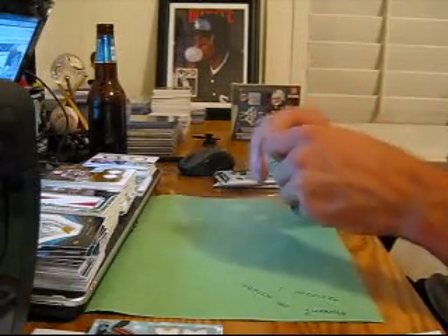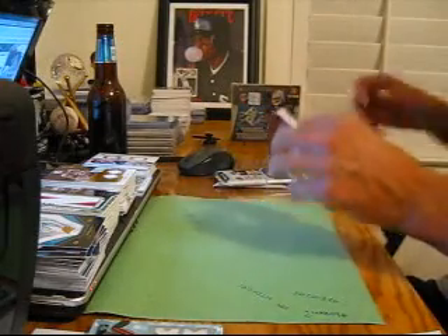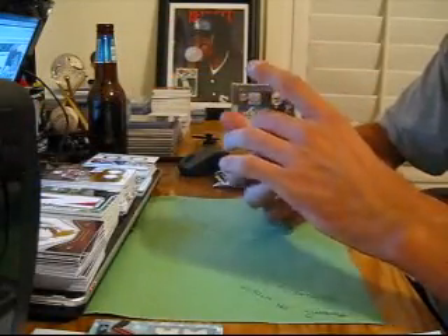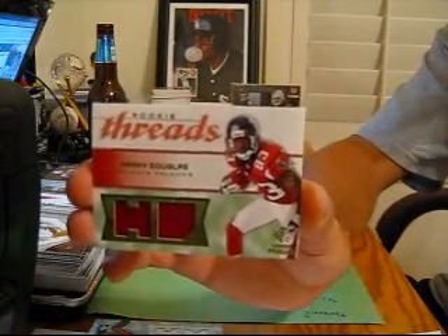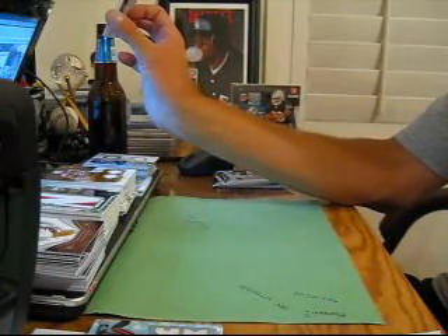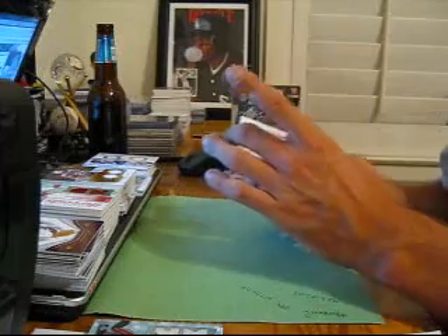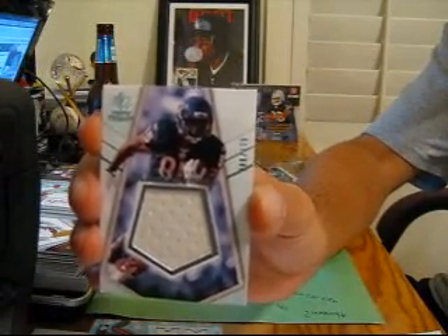Pack number 4. We've got a base of Anquan Boldin. A dual patch numbered to 25 for the Falcons of Harry Douglas — two one-color patches. And a jumbo jersey of Earl Bennett for the Bears, numbered to 175 — Super Swatch.